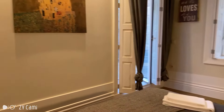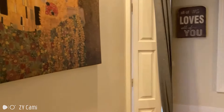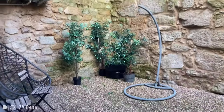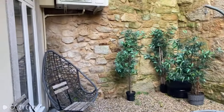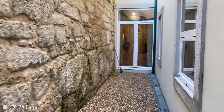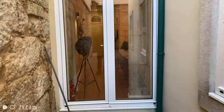Before we move outside, I just want to give you another angle. This bedroom has a private access to the terrace, which is really cool. I think you'll love the terrace because it's a very quiet and peaceful area of this apartment. I love the stone walls and it continues down this hall to the living room.